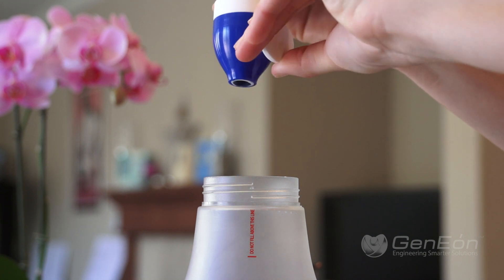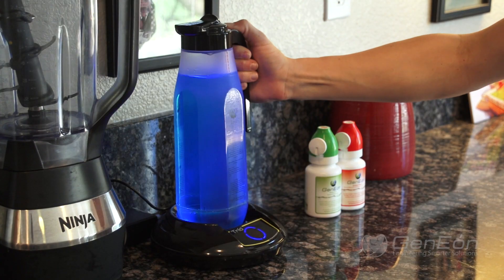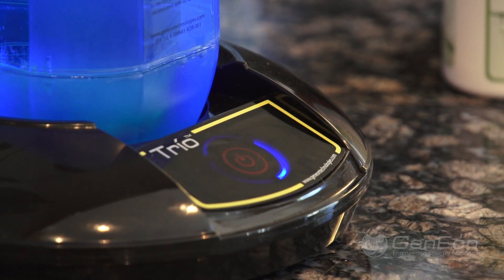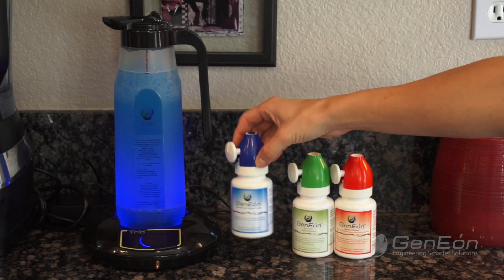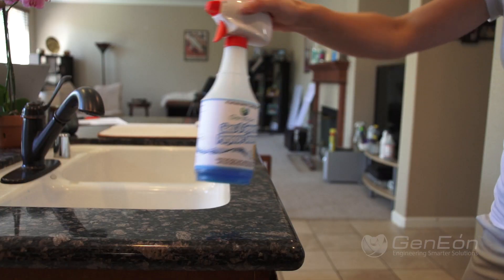Trio H2Om allows me to have a fresh, clean home. It provides me with a real option to have a clean and germ-free home without the concern of having harmful chemicals near my family. I want to make sure my home is free of germs, but I don't want to expose my loved ones to dangerous chemicals.